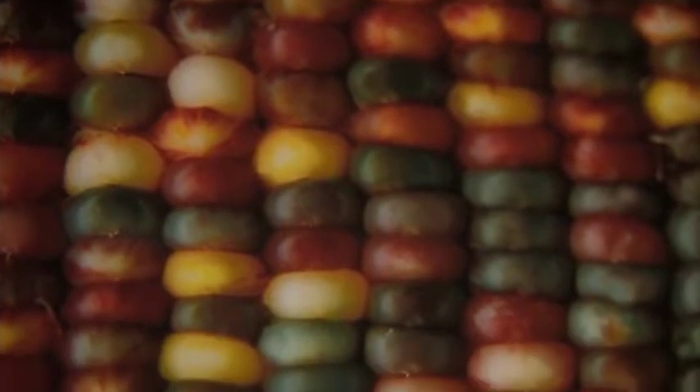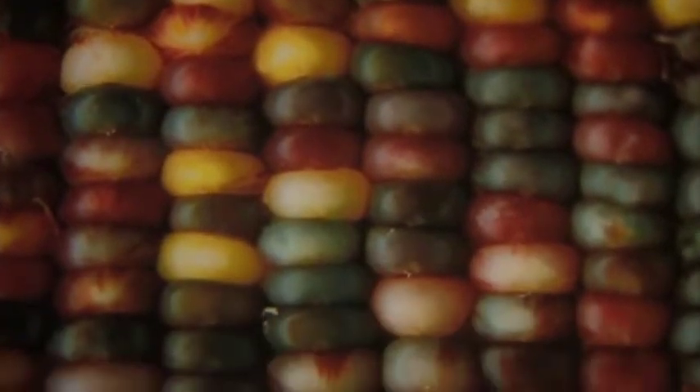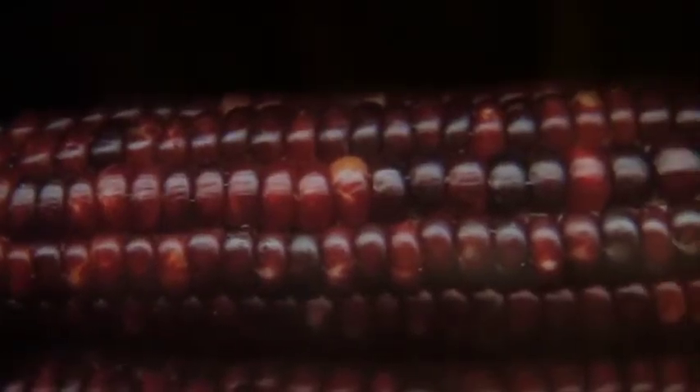These panels are in a way like stained glass windows, letting the light in and telling a story of corn.